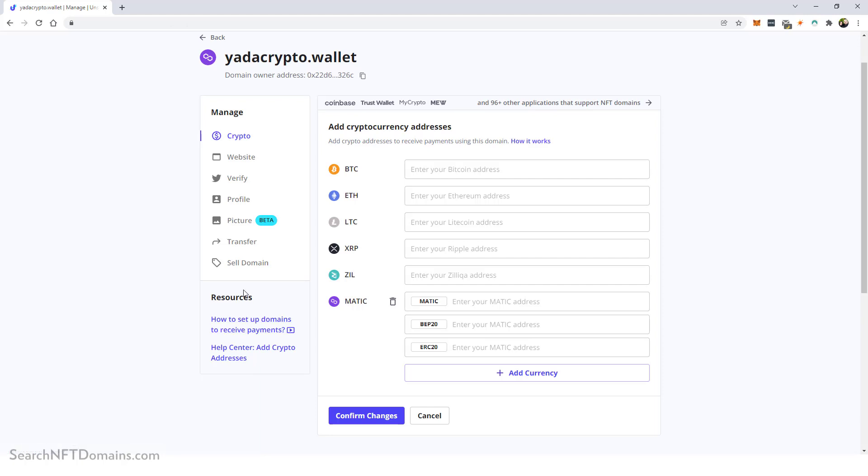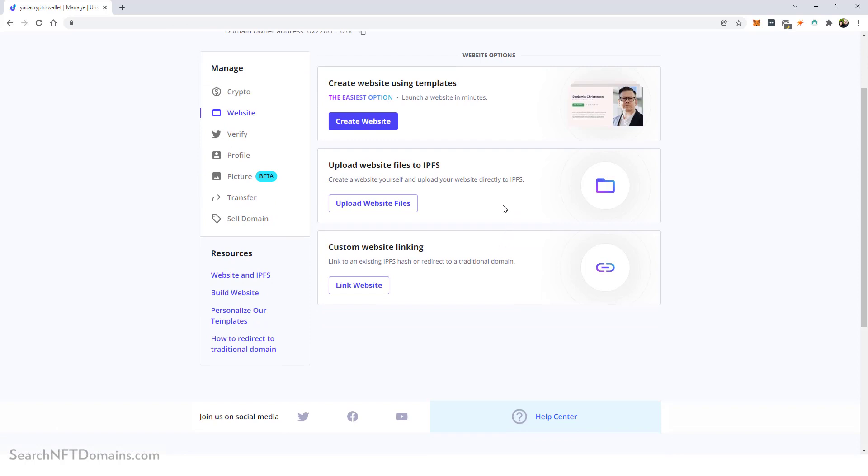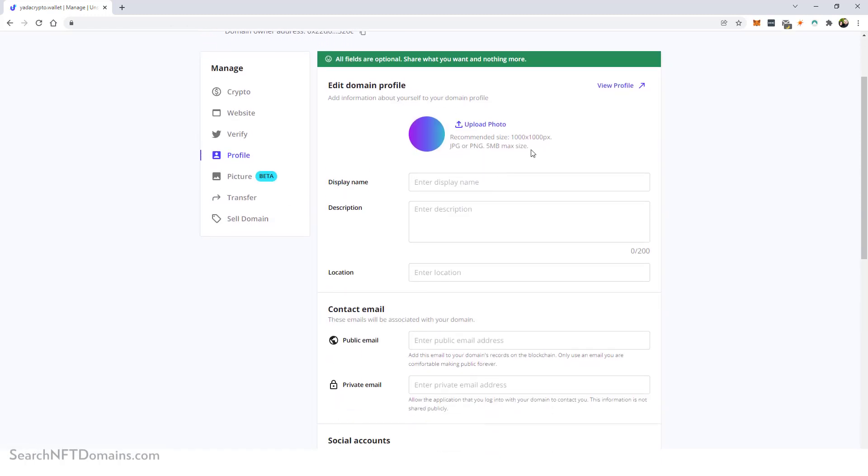On the left-hand side there are other options, plus resources and help sections that explain everything clearly, and support if you need it. Under 'Website,' you can create a website on your purchased domain — the easiest way is using one of their templates. You can also upload files directly, or do custom website linking and redirecting, so you can redirect this NFT URL to a traditional website. Everything is explained in the help sections.